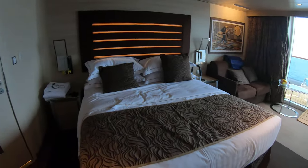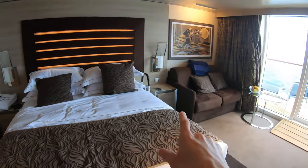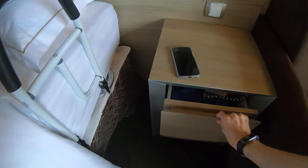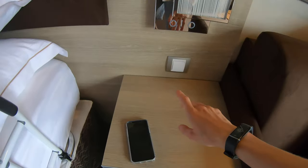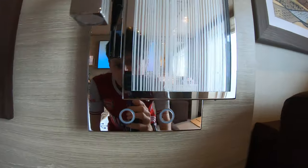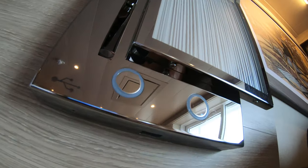Over here you have the bed. You have two bedside tables with more storage. Then you have a nice bedside table light, and again with the USB.